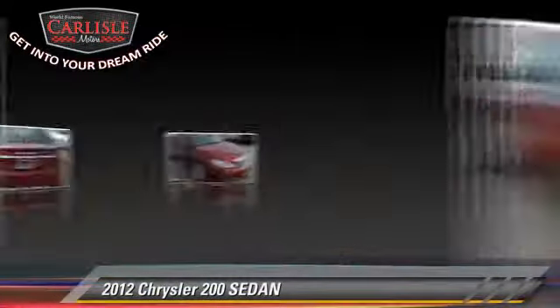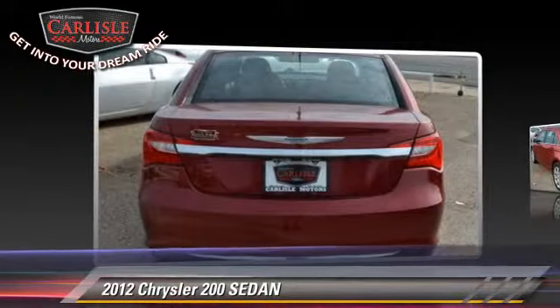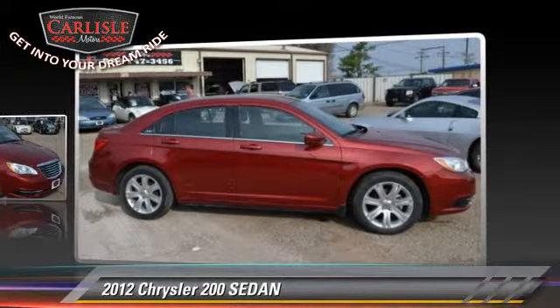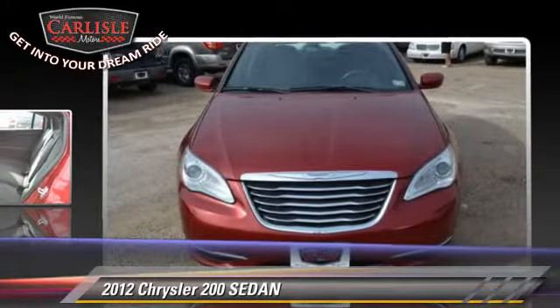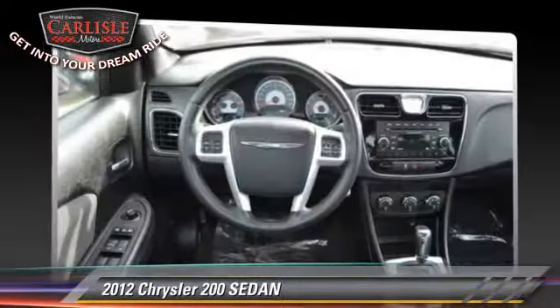With an automatic transmission, this sedan with fewer than 40,000 miles on the odometer is well equipped. This Chrysler features power seat, keyless entry, and tilt wheel. Safety features include dual front airbags, traction control, and stability control.